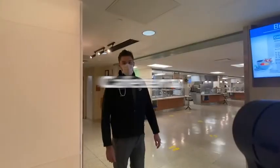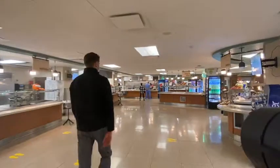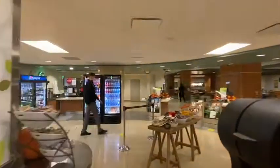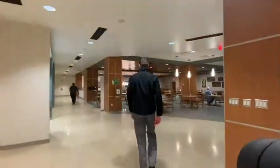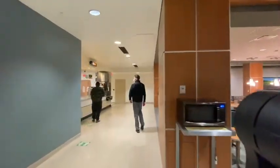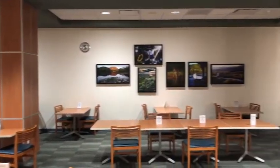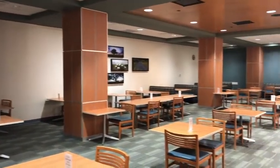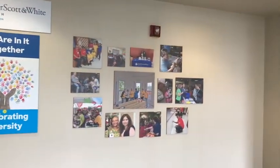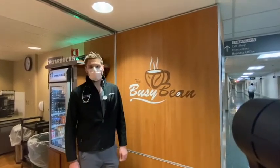This is our cafeteria. There's fresh choices here every day in addition to a Subway at the end of the hall. This is the Busy Bean serving Starbucks to residents who need to fill up on some pumpkin spice lattes before rounds.